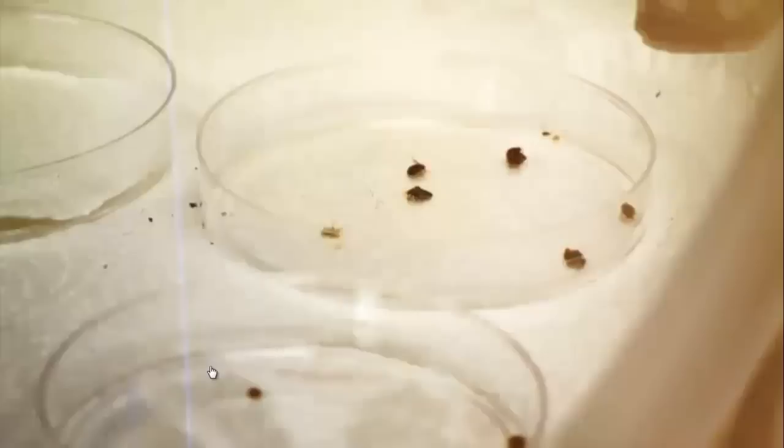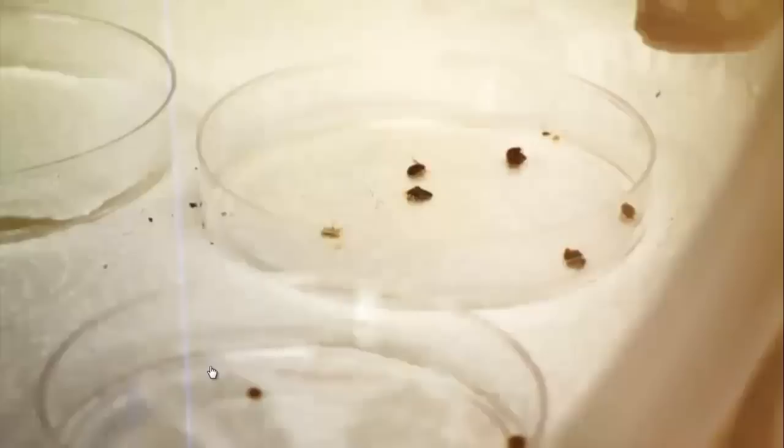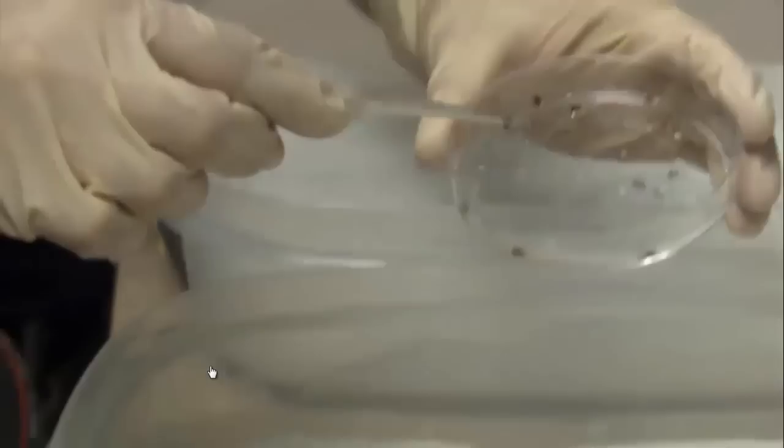Laboratory research is showing that bed bugs are demonstrating high levels of resistance to synthetic pyrethroids — the class of pesticides commonly found in products we can buy over-the-counter and what the pest control industry is using. This study emphasizes the need to find different methods of killing them.